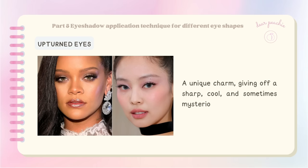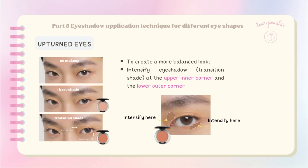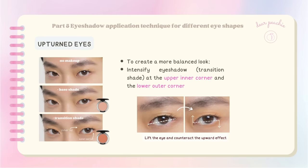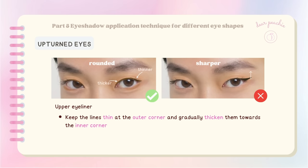Upturned eyes have a unique charm, giving off a sharp, cool, and sometimes mysterious vibe. To create a more balanced look, focus on intensifying eyeshadow at the upper inner corner and the lower outer corner — this uses the forward shift technique on the upper lid, starting with a darker shade at the inner corner and gradually transitioning to a lighter shade towards the outer corner. When applying eyeliner, avoid flicking it upward as it can accentuate the upward shape. Instead, follow the natural curve and extend the liner downward for a lengthening effect.